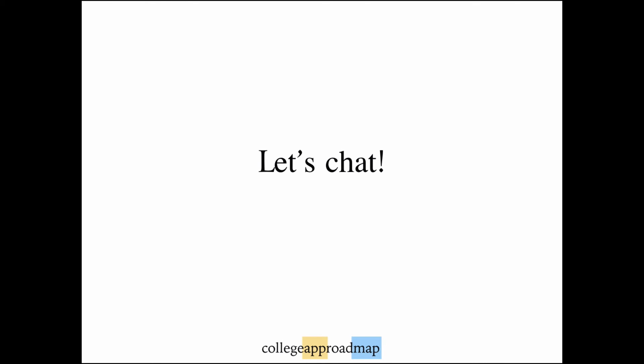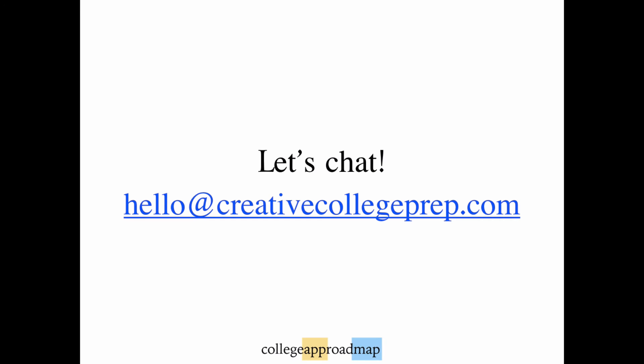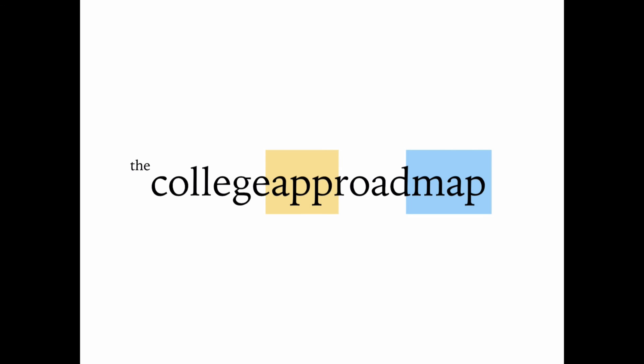If you have any questions about the College App Roadmap program, I would love to find some time to jump on the phone — please just email me to schedule a time at hello@creativecollegeprep.com. Now check out the video on this demo module on how to build your 'Why Us' template to give it a try. Thanks so much for stopping by — we'll see you soon!